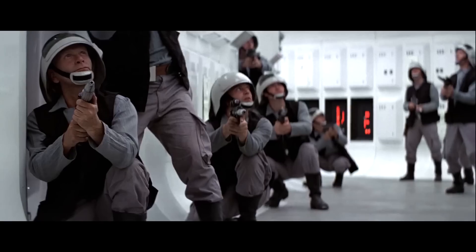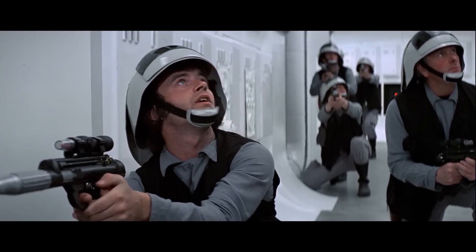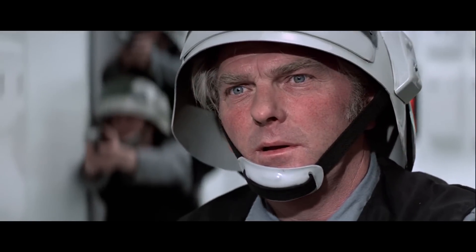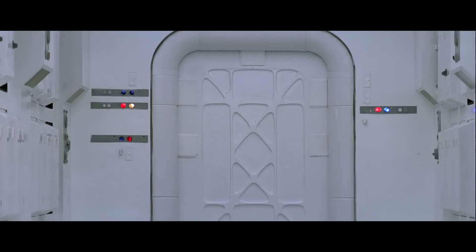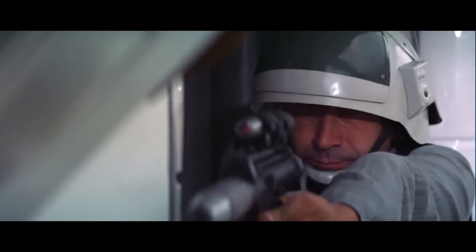Now, I was never a big fan of the Alderaanian Consular Security Force uniforms. Their lack of body armor and weirdly shaped helmets seemed a bit silly. But the decision to make them so ill-equipped was a carefully thought out one — it shows the audience that the Alderaanians were more peaceful people, and their lack of armor drew a stark contrast against the faceless Stormtrooper Legion.